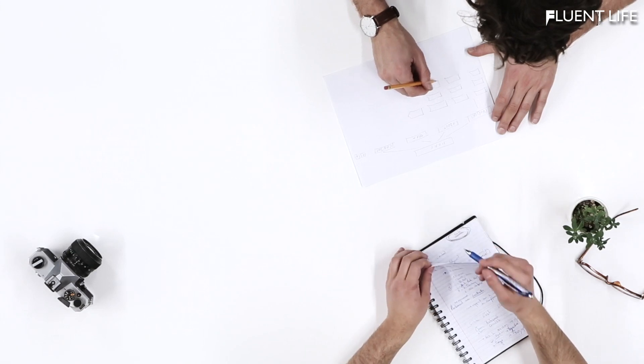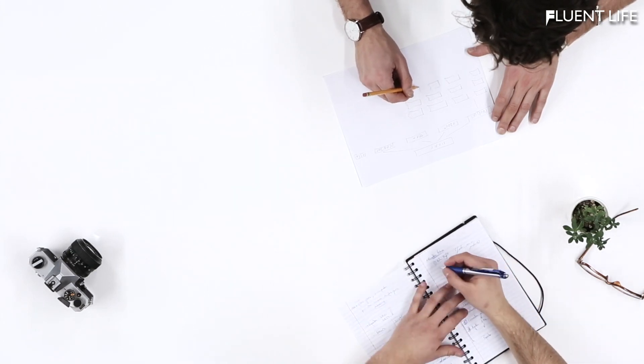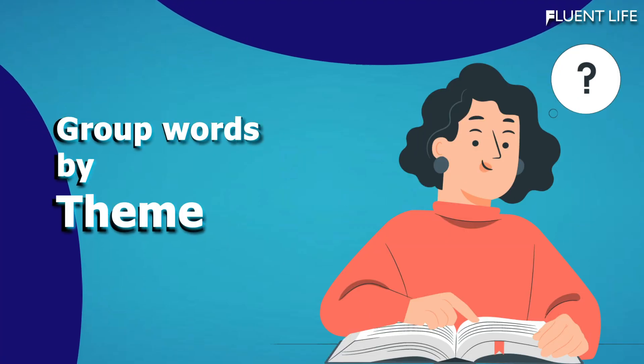Fourth, use the words in context. It's important to understand how to use new words in context, so try to use them in your own sentences. This will help you remember not only the meaning but also the correct usage of the words.